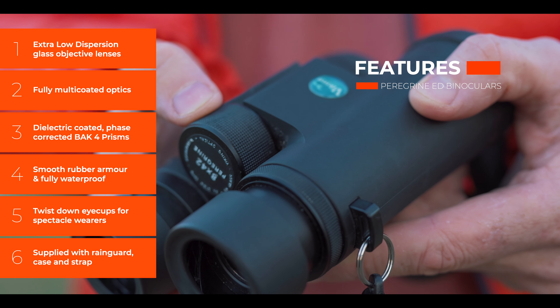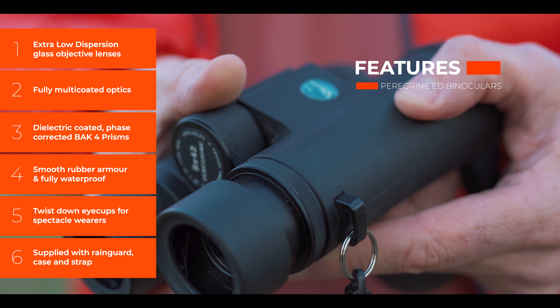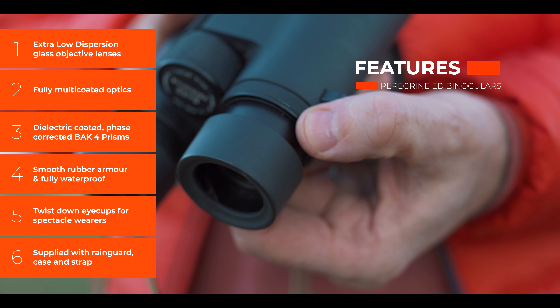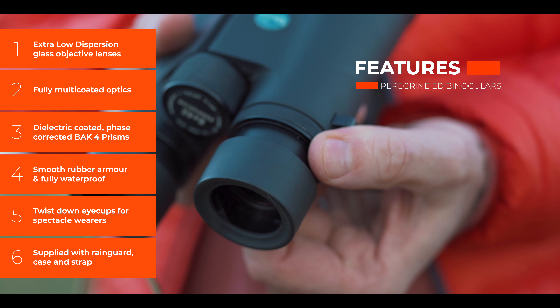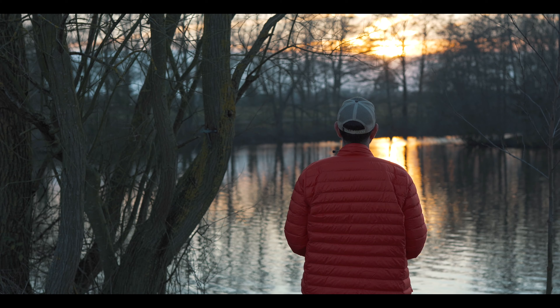There are plenty of other features about these Peregrines: there's a 10-year guarantee, they weigh about 600 grams, and the build quality is second to none — it really is impressive. If you'd like more information about the Peregrine ED binoculars, head over to Viking Optical's website — I'll drop a link in the description.